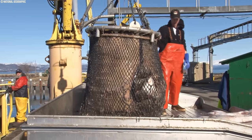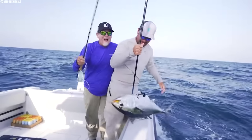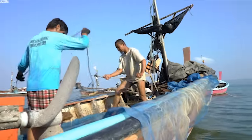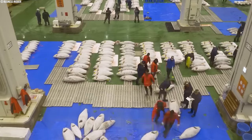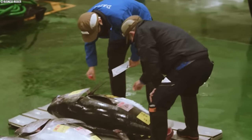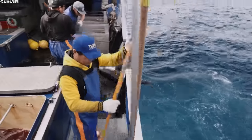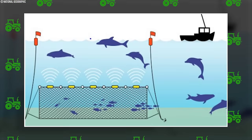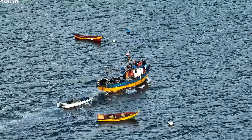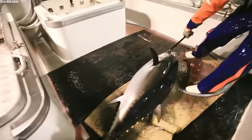Unlike some complex fishing issues, reducing bycatch is something the industry can tackle head-on. Fishermen can adopt these practices quickly, and companies that buy tuna can play a significant role too. They can ask their suppliers to use these best practices and encourage others to do the same. Can this method be reconciled with the need for sustainable fishing practices? Can technological advancements minimize bycatch while still allowing fishermen to effectively target bluefin tuna?